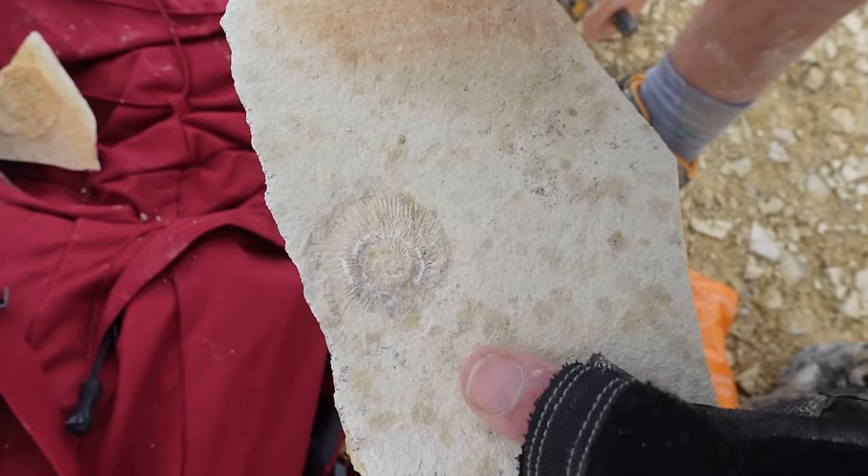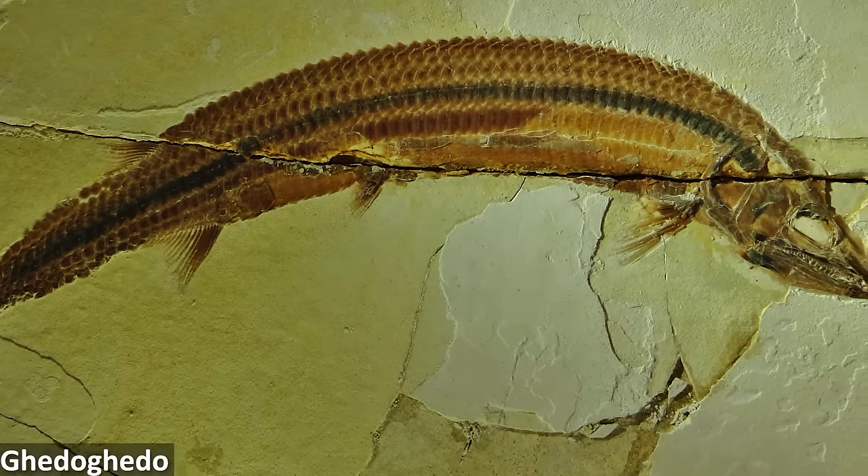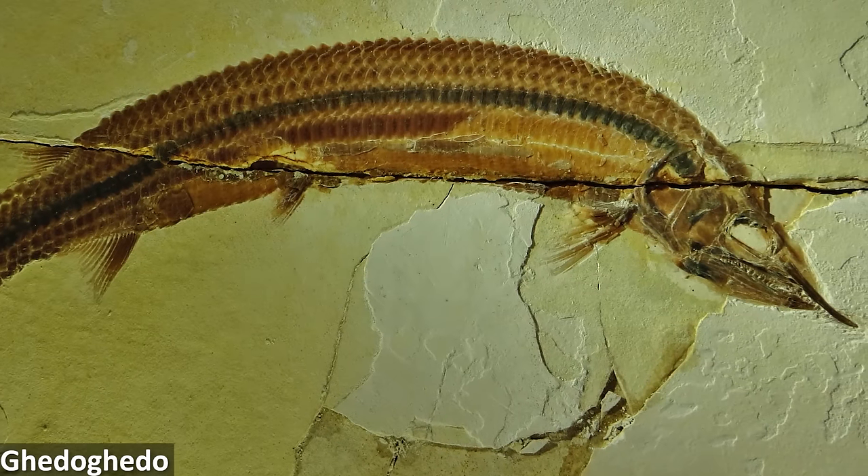This even includes suspension-feeding pterosaurs that filtered out food through a net of many needle-like teeth. Ammonites and many different types of fishes are also very abundant here, so we were far more likely to find these instead of an Archaeopteryx of our own.